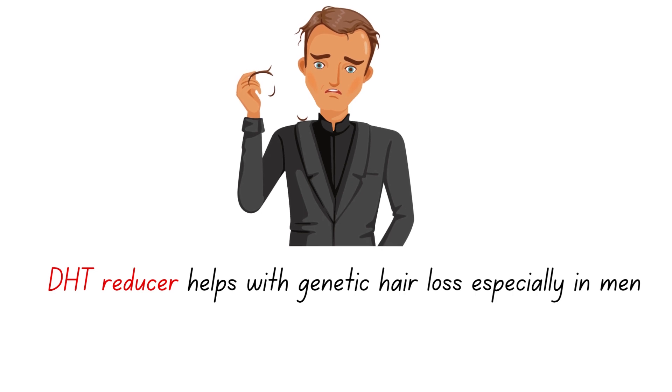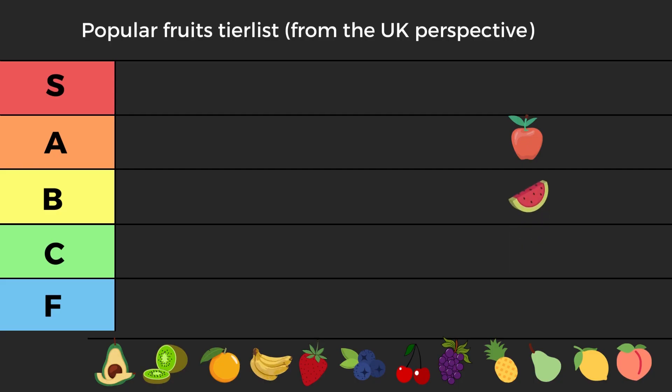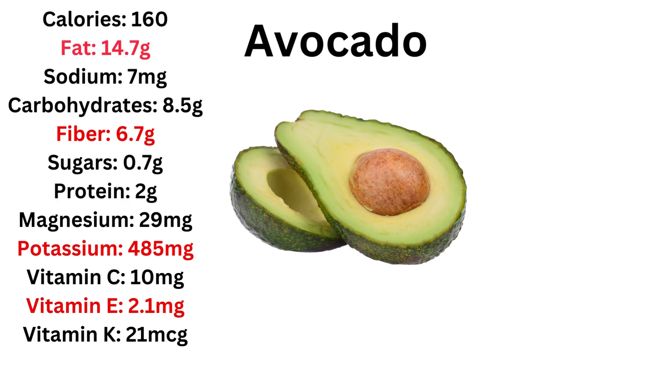Lycopene's special power is that it can really reduce genetic hair loss, because there's a hormone called DHT — which comes from testosterone — that is basically the reason why men and sometimes women lose their hair. Eating watermelon won't stop genetic hair loss entirely, but it can help lower it. Overall it's decent, but with average values everywhere else and a low ORAC, I'll put it in low B tier.